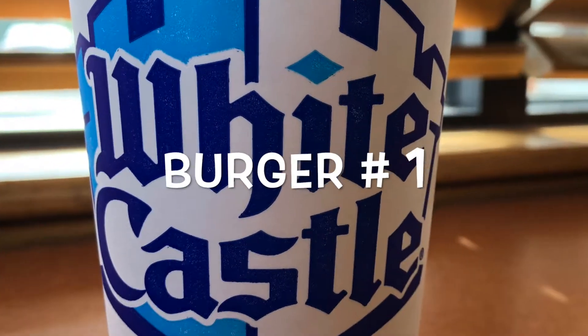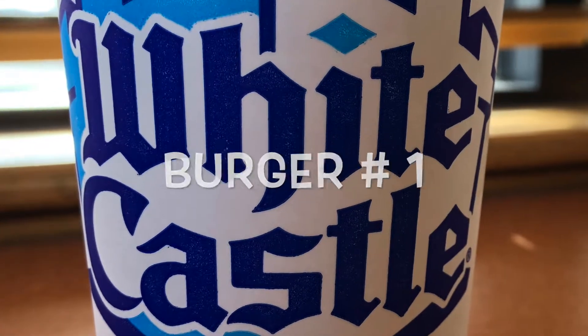So here's the first one. I have no idea what it is. It's okay.